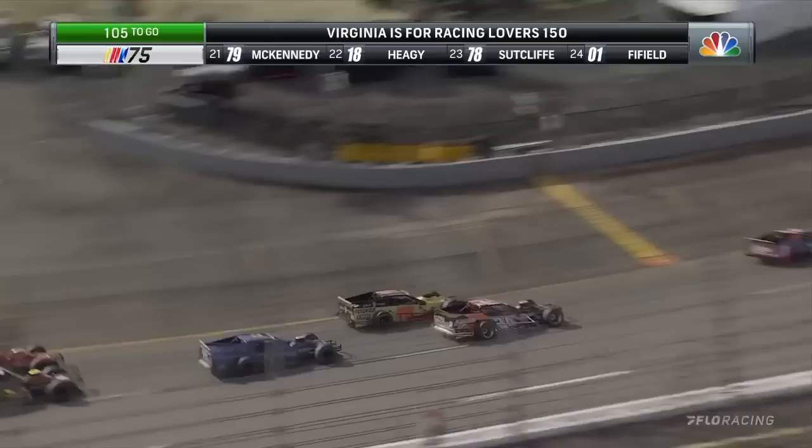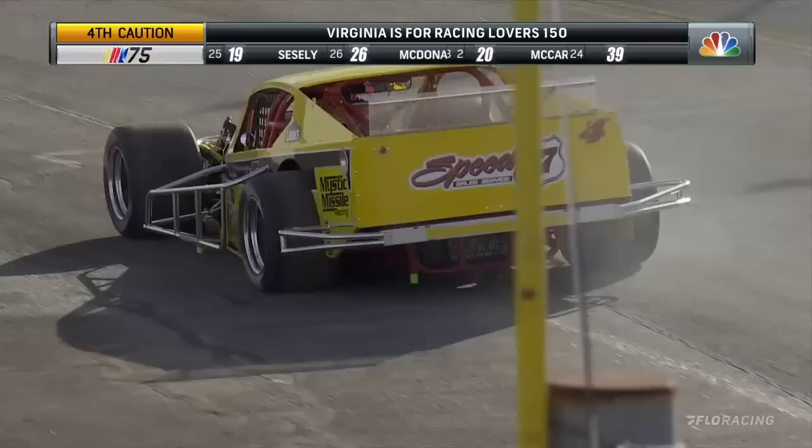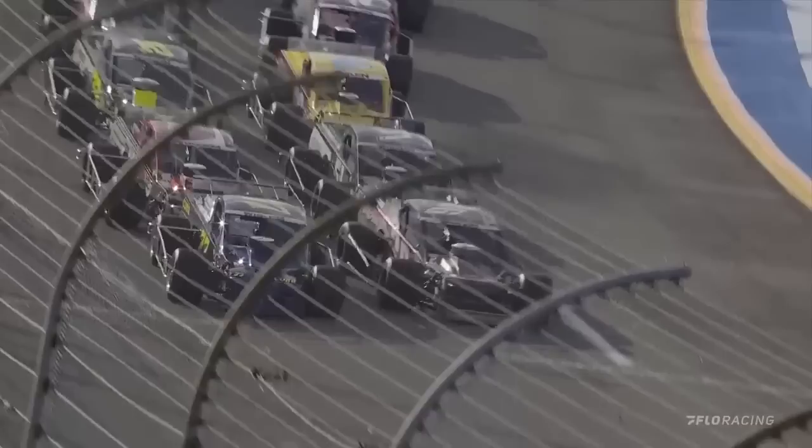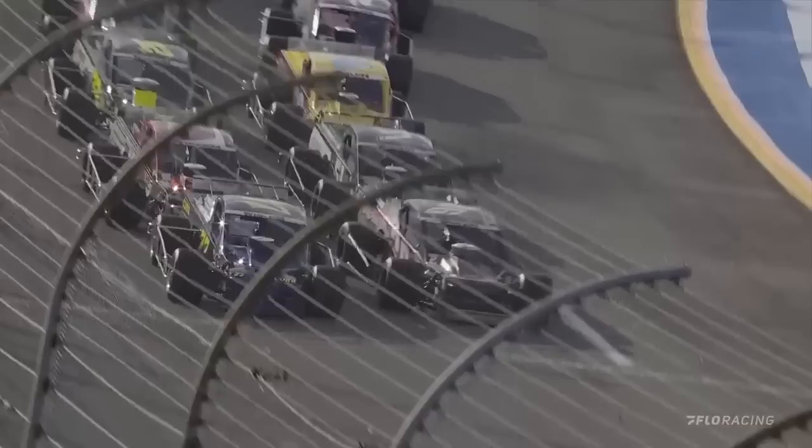Back into turn number one, Austin Beers out in front. Bobby Labonte working to the inside of Andrew Krause in turn one, and the caution does indeed come out — it'll be the fourth of the day, 56 laps into the race. The caution for Tim Conley, as there's a bit of smoke coming out the right side of his machine. He could not quite get it all the way around turns three and four and off the racetrack.